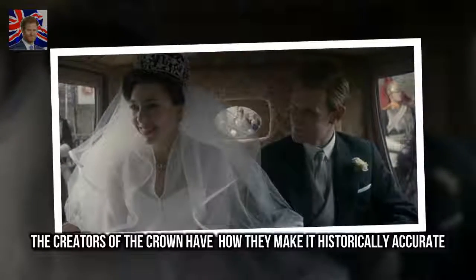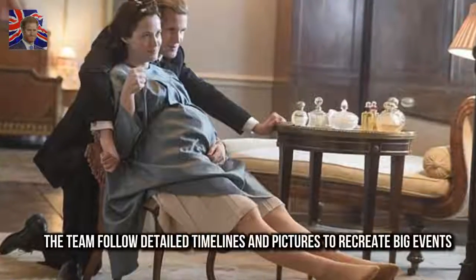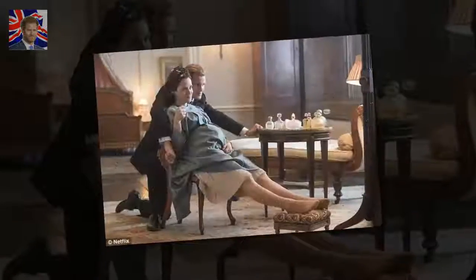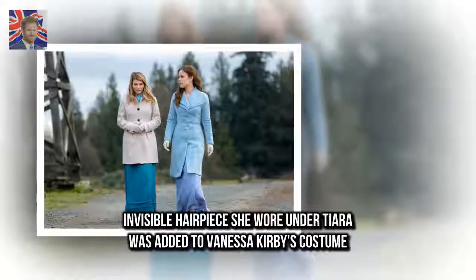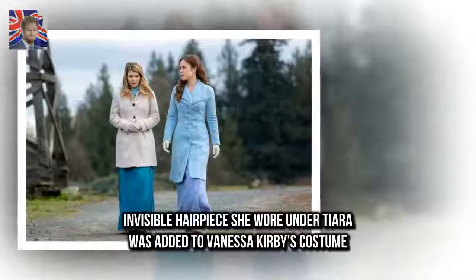The creators of The Crown have revealed how they make it historically accurate. The team follow detailed timelines and pictures to recreate big events. Princess Margaret's wedding outfit was an exact replica from head to toe, and an invisible hairpiece she wore under her tiara was added to Vanessa Kirby's costume.